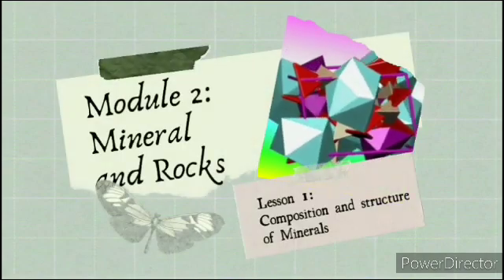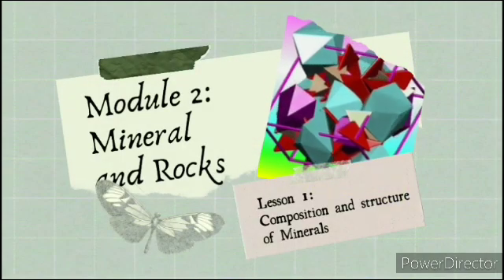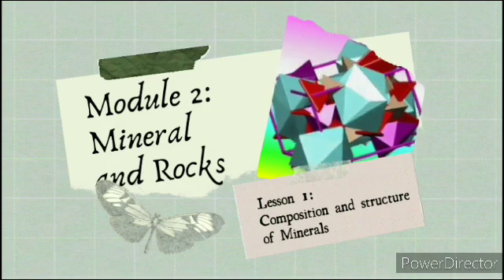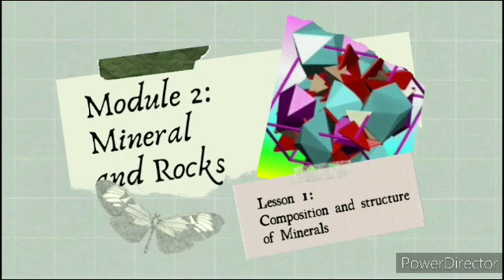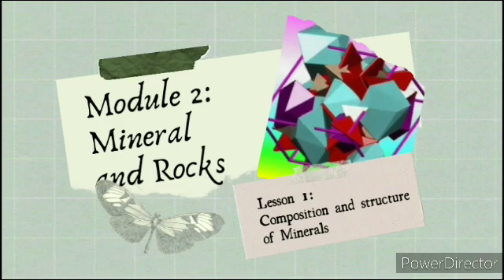Hello everyone! In today's video lesson, we will be learning the Earth Science Module 2 focusing on minerals and rocks, specifically in lesson 1, which is the composition and structure of minerals.